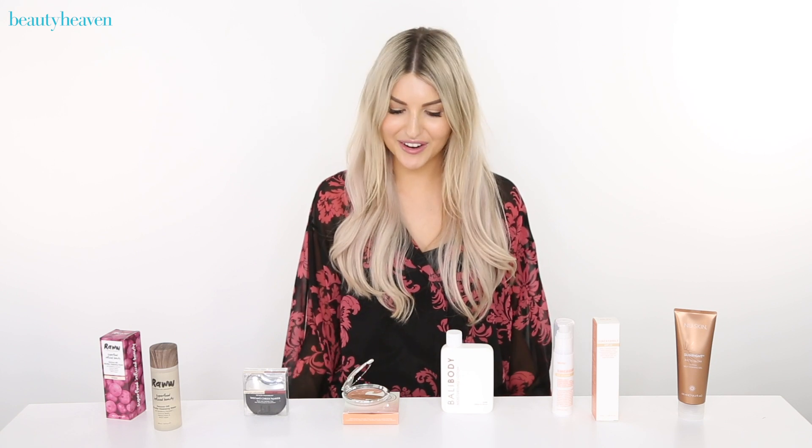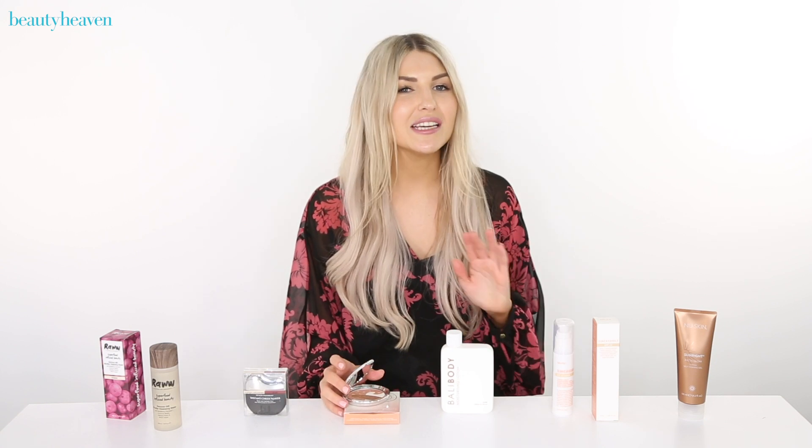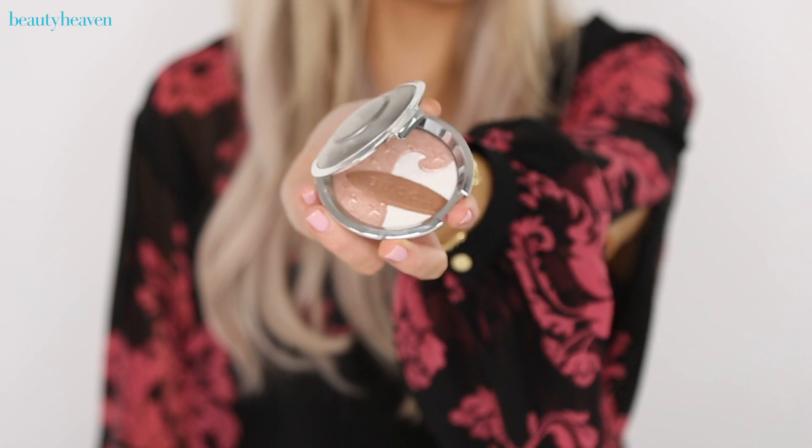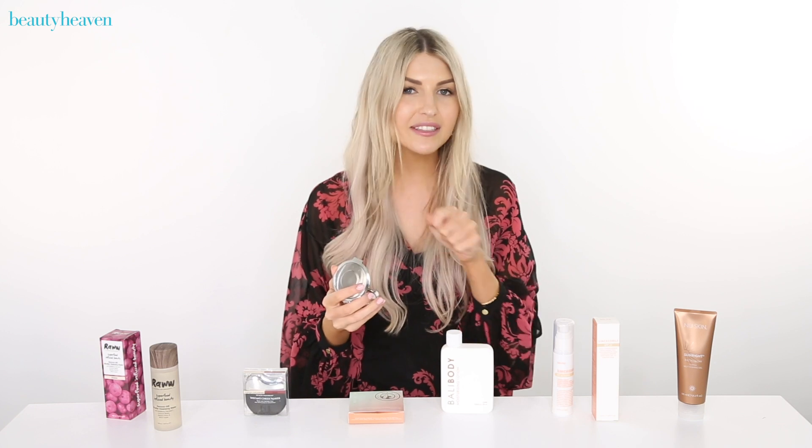Speaking of your summer glow, if you are into that Aussie Beach Babe look then you can't go past the Becca Shimmering Skin Perfector Pressed Highlighter in Ocean Glow. This is a brand new limited edition shade — it's a mix of three different highlighters. You mix them all together and pop it on top of any makeup look and it's going to give you that really nice post-beach session kind of glow, but without the sunburn.